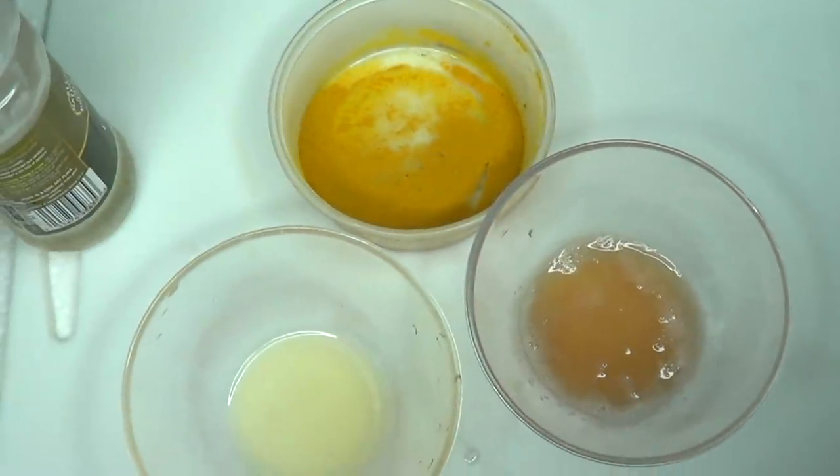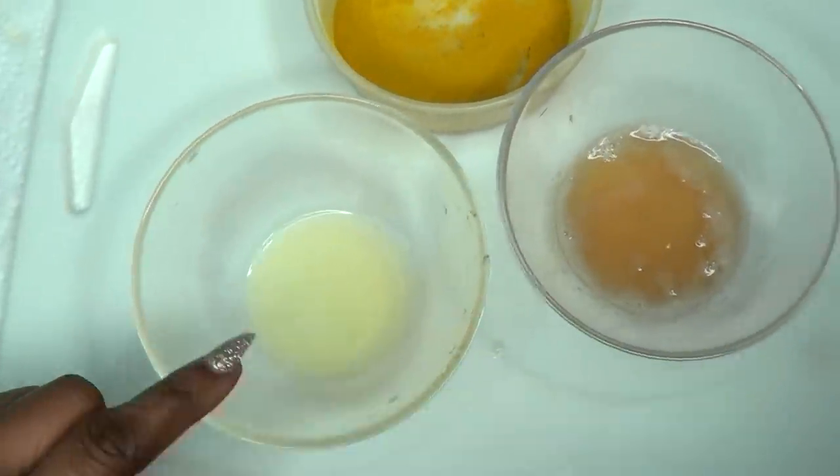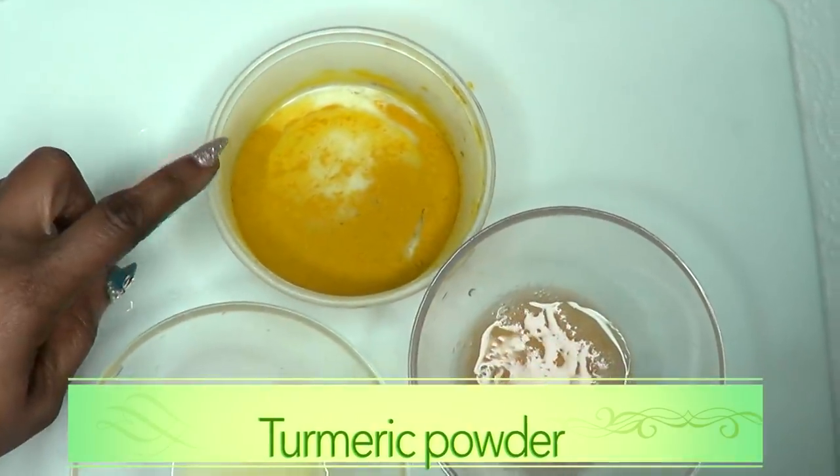Here we have all the ingredients that we're going to use. We have our oil which is our coconut oil, we have our lemon juice, potato juice, and turmeric powder.